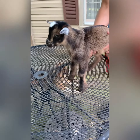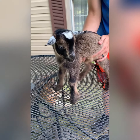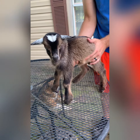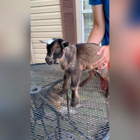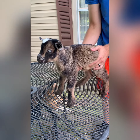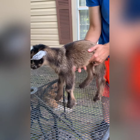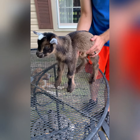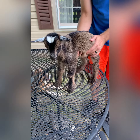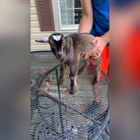This is Slytherin Moon. He's a blue-eyed buckskin buck kid. His dam is Nymphadora Tonks, who is a two-star M milker, and his sire is Beamer. He's a really big, nice kid. Nymphadora always throws these really big, growthy kids that are really hardy. So if you're looking to increase parasite resistance in your herd, this guy is a really good choice. Nymphadora is just a really hardy, strong, powerful doe, so this guy should be really nice as a herd sire.